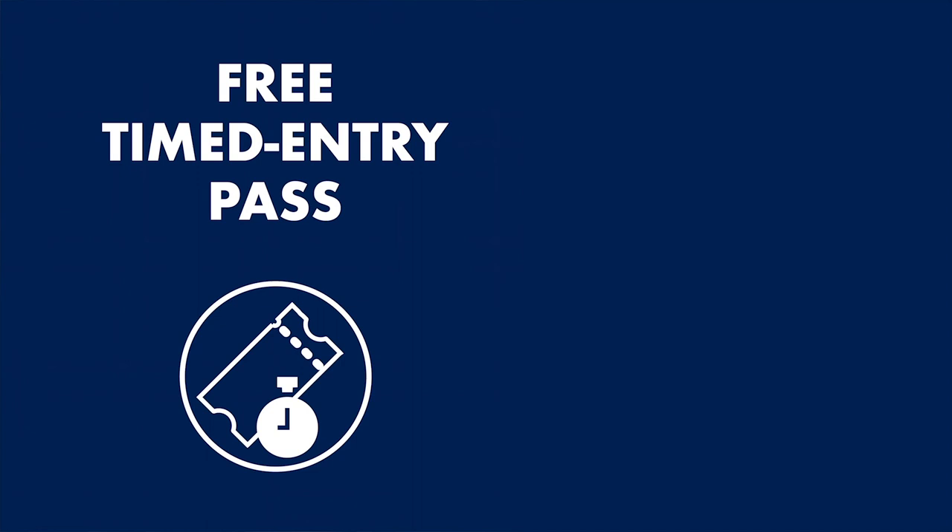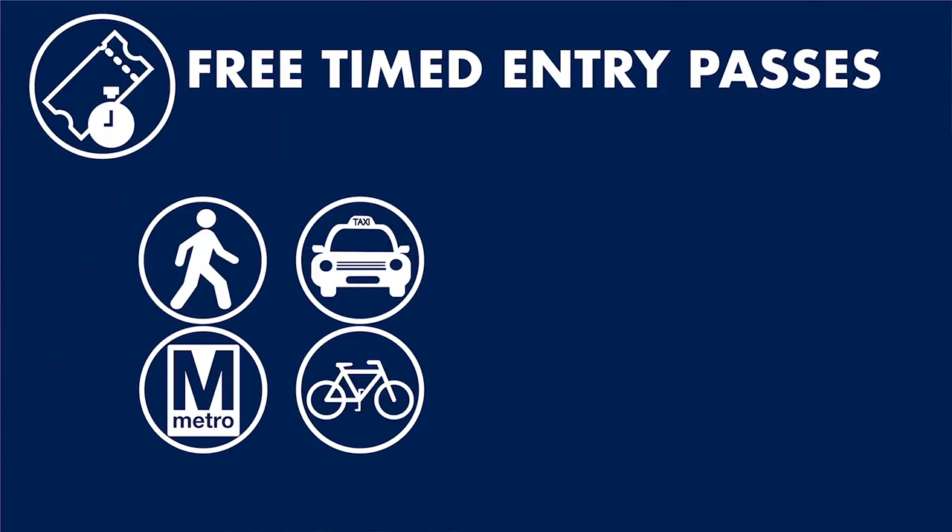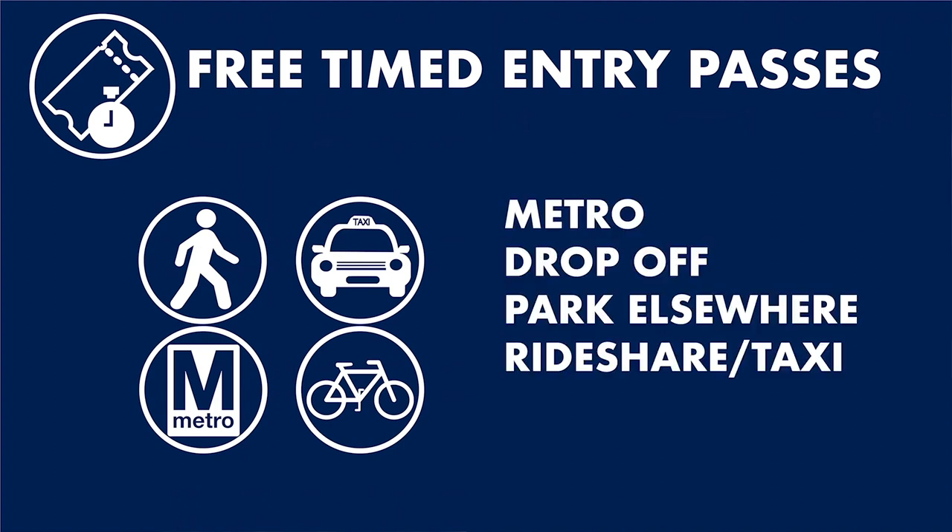Before you come to the zoo, you'll need an entry pass. There are two types of passes: free timed entry and paid parking. A free timed entry pass is for those who walk into the zoo — this could mean you took the metro, were dropped off, parked elsewhere, took a rideshare service, biked, or walked here.